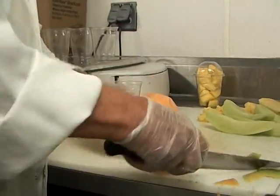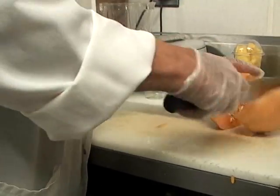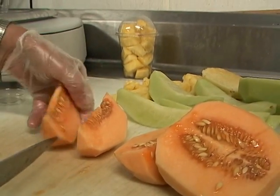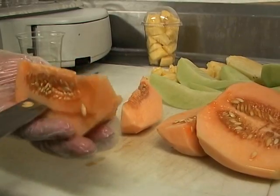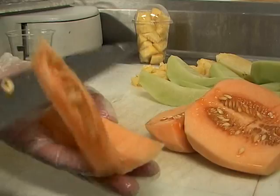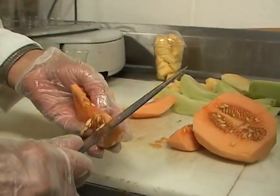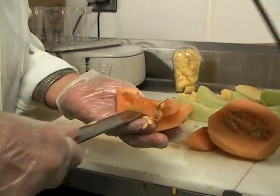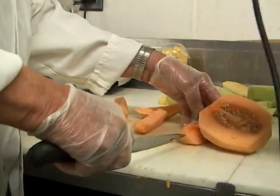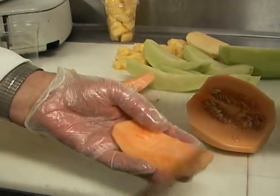Same procedure here — you slice it and take the seeds out. Can you plant the seeds from the cantaloupe? If I plant them in my backyard? I imagine it would grow. Maybe I'll take some with me — maybe next year I'll have some cantaloupe.